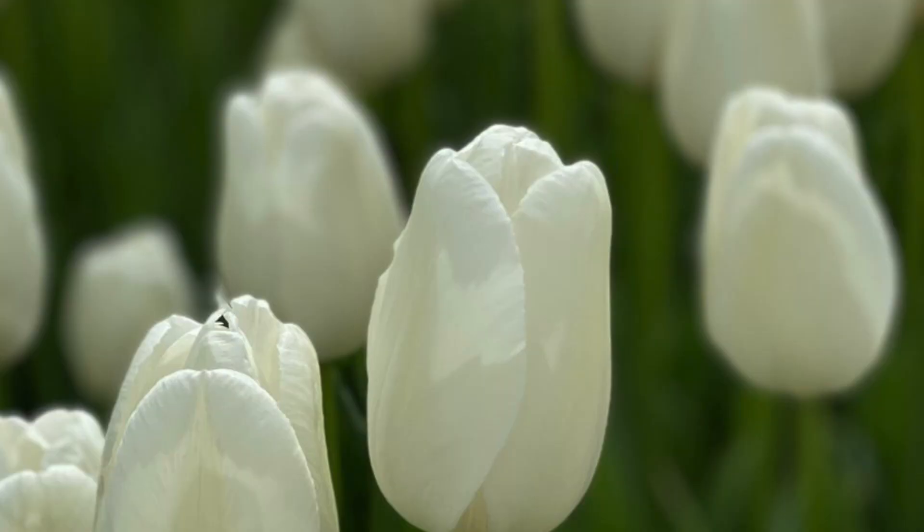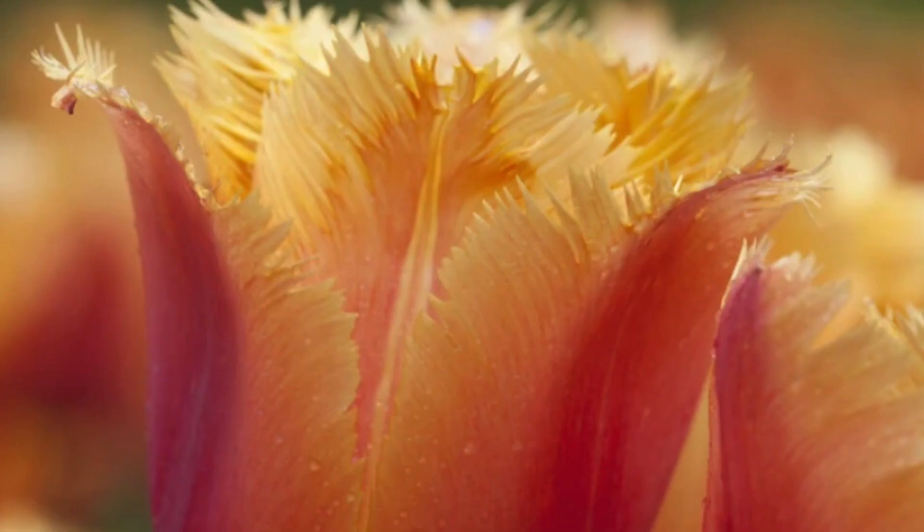Hi everyone, Kay here from Wicked Tulips Flower Farm. I'm here to let you know that the fall season is upon us. This time of year is super exciting for many different reasons, one of those being you just purchased your bulbs from Wicked Tulips and we are going to be shipping those out to you very soon. Fall is the time of year to get those tulip bulbs in the ground. The farm continues to provide high quality bulbs to gardeners until mid-October.